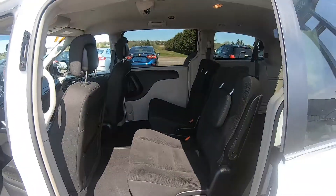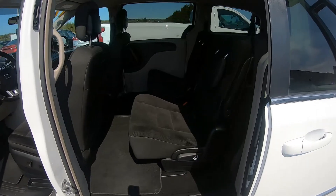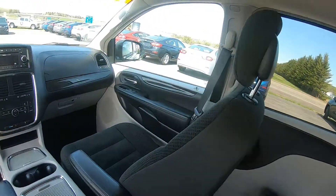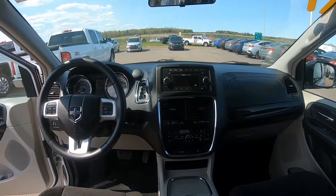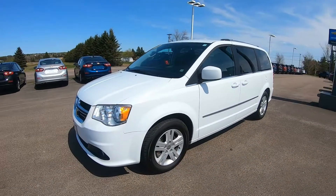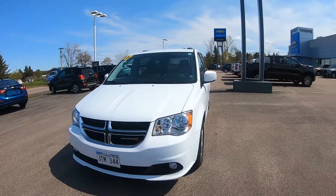This 2017 Dodge Grand Caravan also comes with remote keyless entry, cruise control, tri-zone climate control with air conditioning, power windows and door locks, a Radio 130 multimedia center with six speakers, Bluetooth, and a leather-wrapped steering wheel with mounted audio and cruise controls.